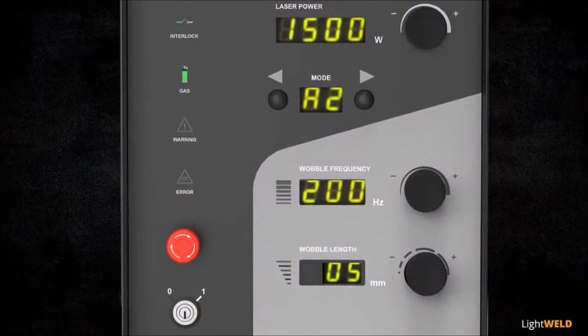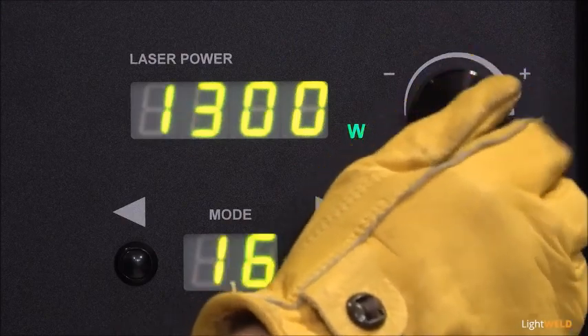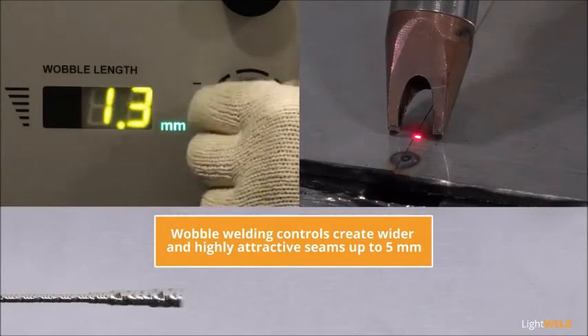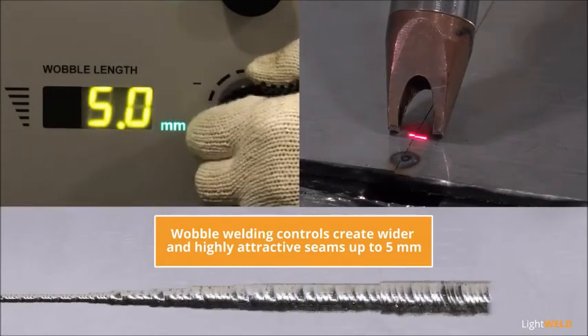Front panel controls for manual adjustments quickly dial in laser power from 150 to 1500 watts to best match applications. Wobble welding controls for frequency and width create wider and highly attractive seams up to 5 millimeters.